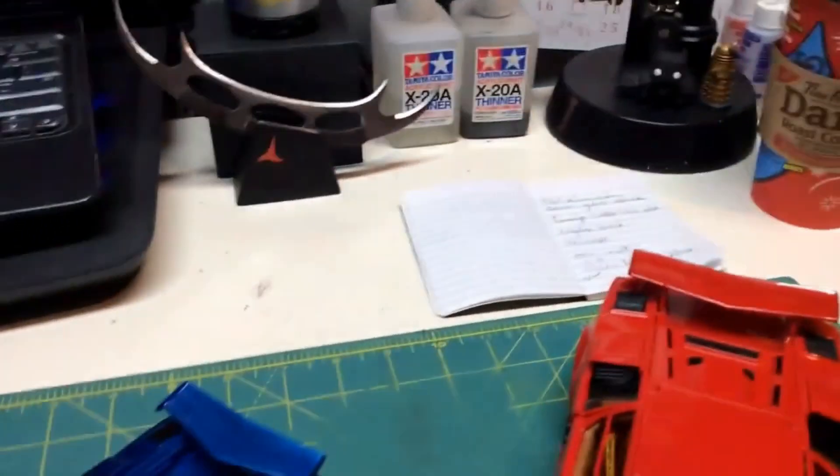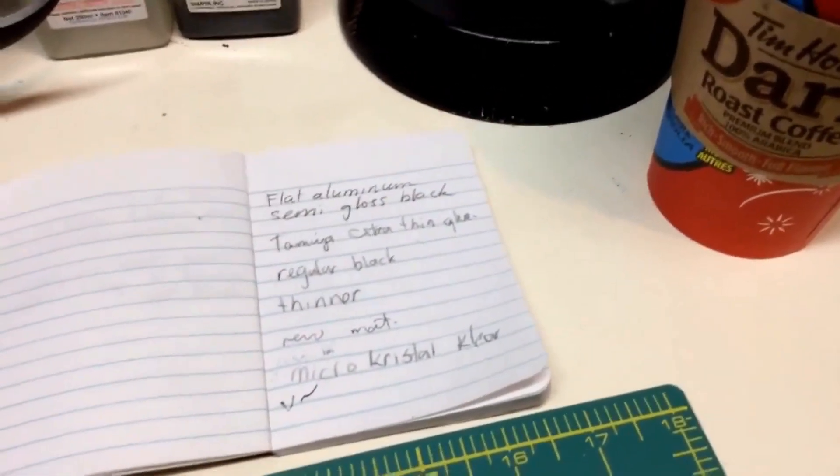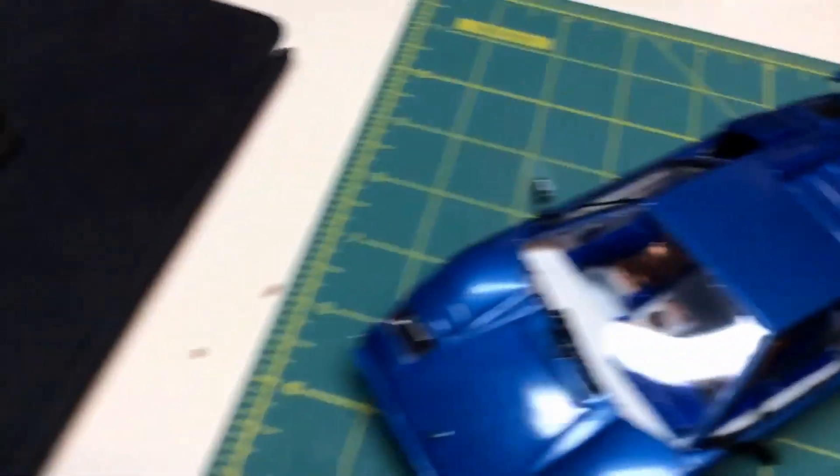Just enjoying my morning coffee, chilling out with you guys. Got a list of stuff I need to buy next time I go to the hobby store.